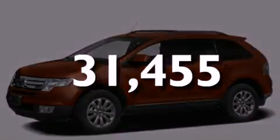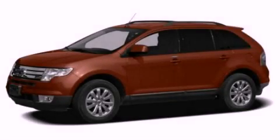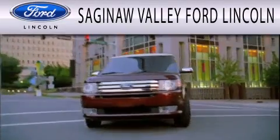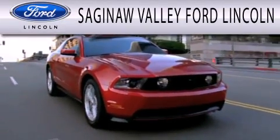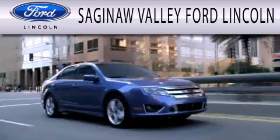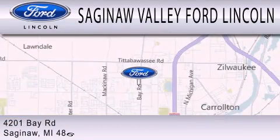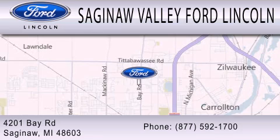Please call us today for more information on this great vehicle. Saginaw Valley Ford Lincoln is dedicated to doing everything possible to ensure that the experience you have selecting your next vehicle is as pleasant as possible. We're located at 4201 Bay Road in Saginaw.